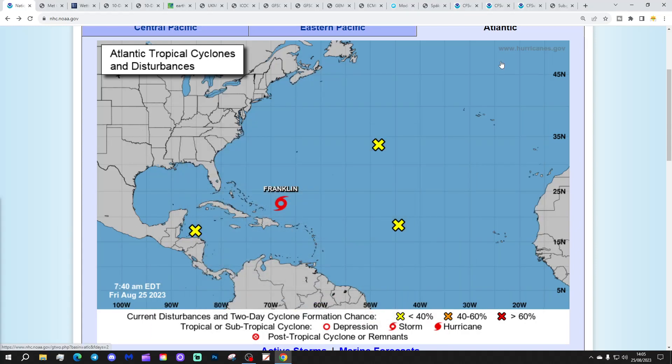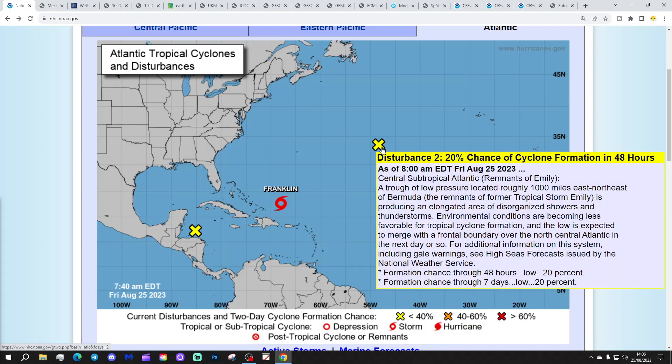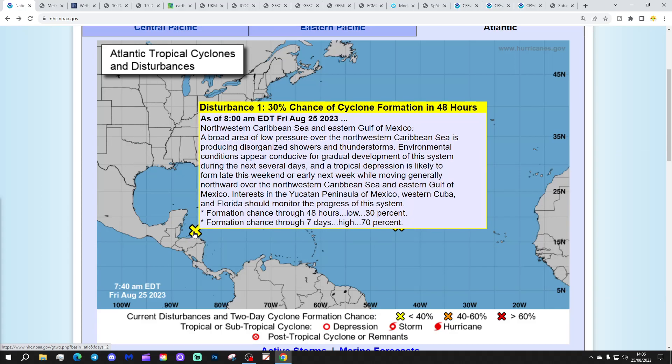We're going to start off in the tropical Atlantic. We've got three disturbance areas and Tropical Storm Franklin. Disturbance three has a 20% chance of cyclone formation in the next two days and a 50% chance in the next seven days. Disturbance two has a 20% chance of cyclone formation in the next two days.